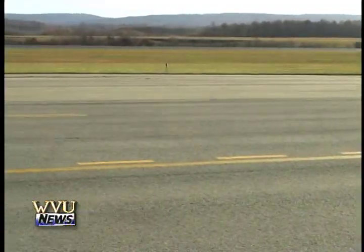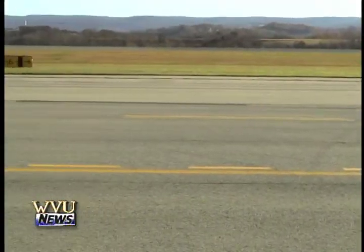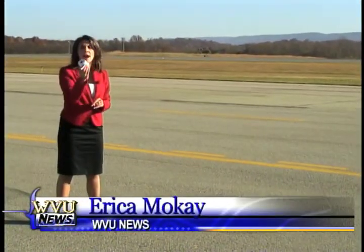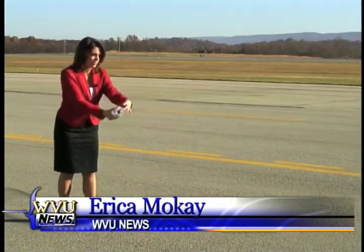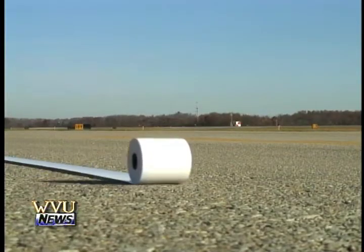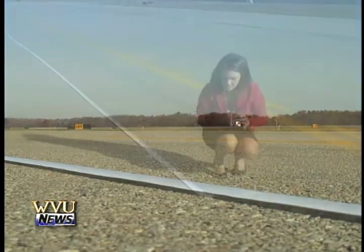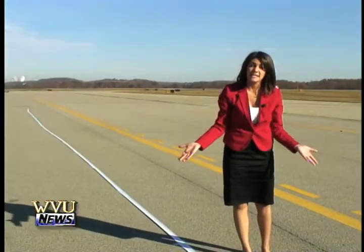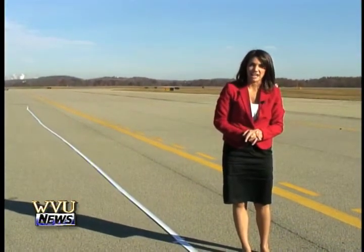Right now the runway at the Morgantown Airport is 5,199 feet long. This roll of paper is 110 feet long — that's about the length of the planes the Big 12 teams travel on. Now this airport will expand their runway to 7,000 feet so planes this big can land and take off safely.